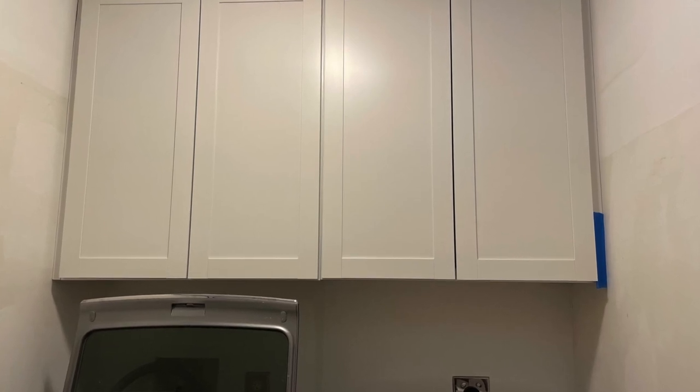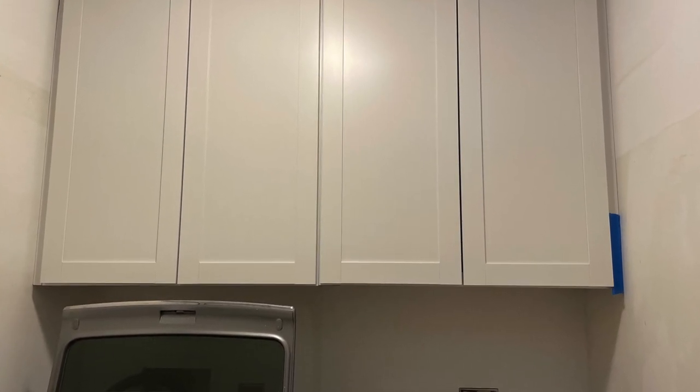We did, however, get cabinets for the laundry room and we installed those this week, which was great. So there are some things coming in and improvements happening with our house, but everything's slow. We want it all done right away, so we're being a little impatient.